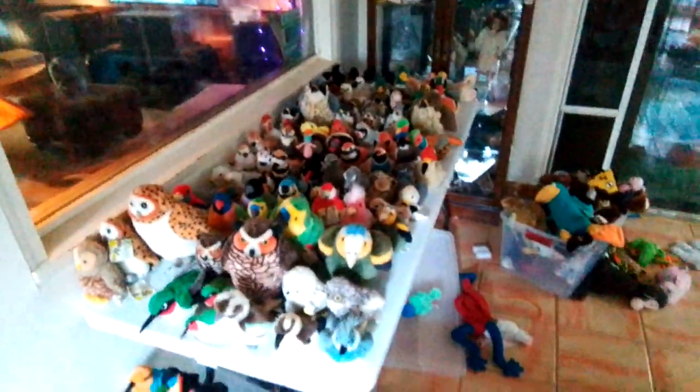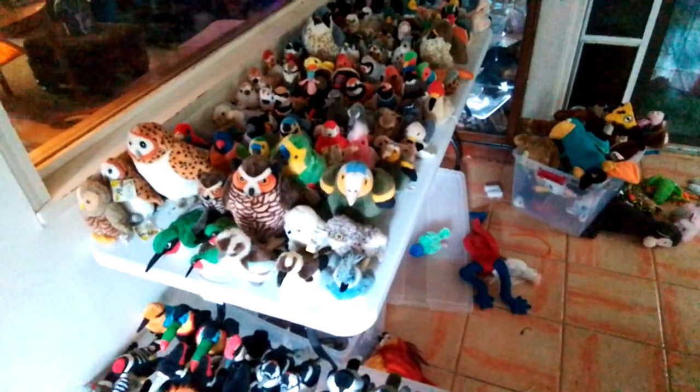Wow, look at all those faces. So here's my Wild Republic Audubon bird collection. Yeah, every guy, they're all here, they all joined. And there's some other animals here too — insects and frogs.